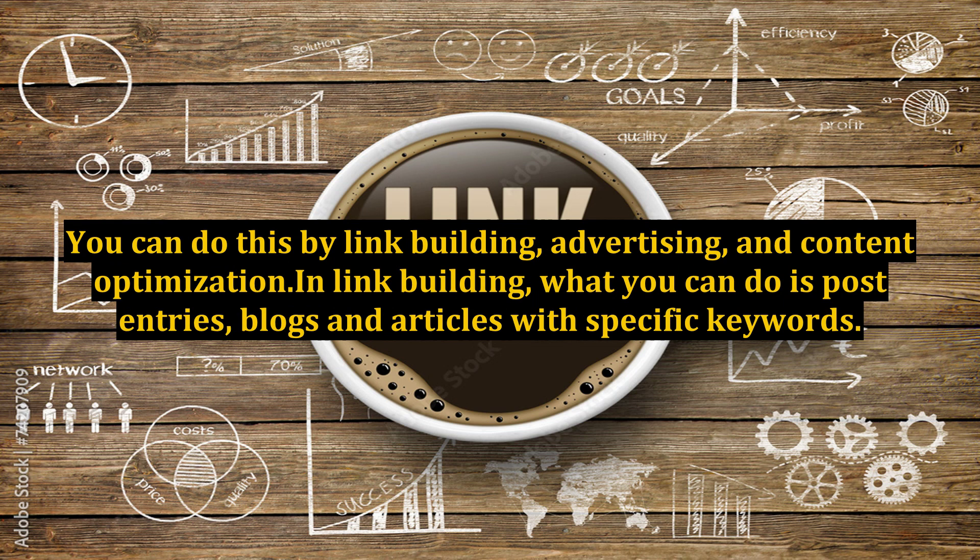You can do this by link building, advertising, and content optimization. What you can do is post entries, blogs, and articles with specific keywords.